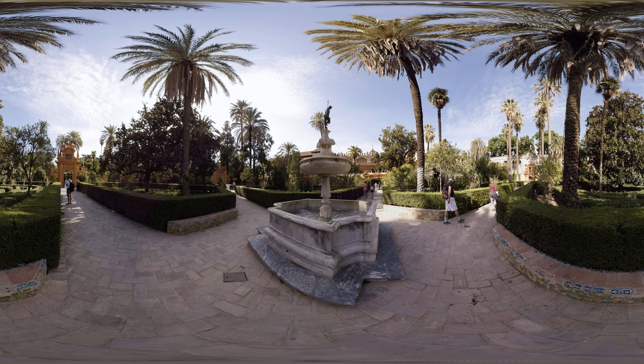Apart from the stunning buildings, you can also admire the vast gardens. Much like the palace itself, even the gardens are a mixture of Moorish style and the European styles that followed it.